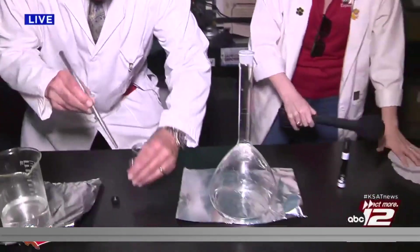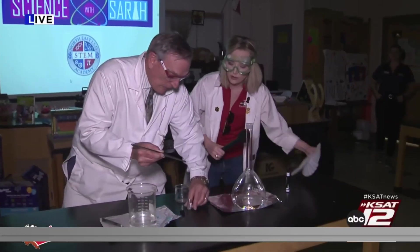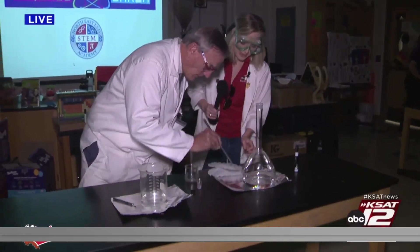It is an exothermic reaction, which means it creates a lot of heat. Can we do that again? Yes, let's do it in this — we're using a different flask here. That was so cool. We need to take the oil off, so go ahead and rinse the oil.